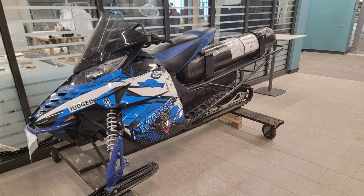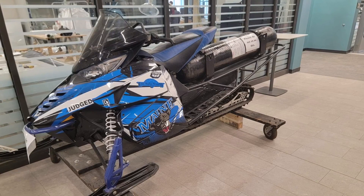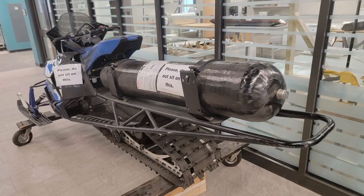Luke posted in the Friends of Saddleback Facebook page that he has permission to use it in this weekend's King of the Hill competition.